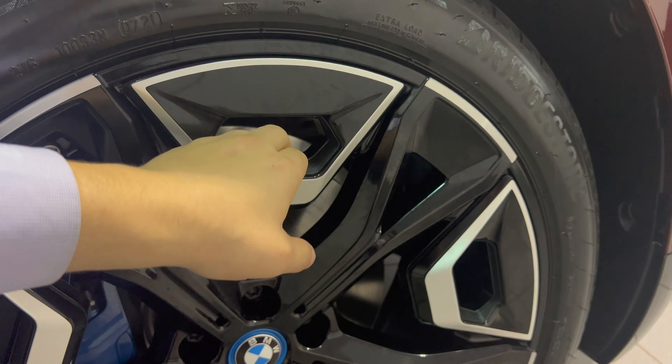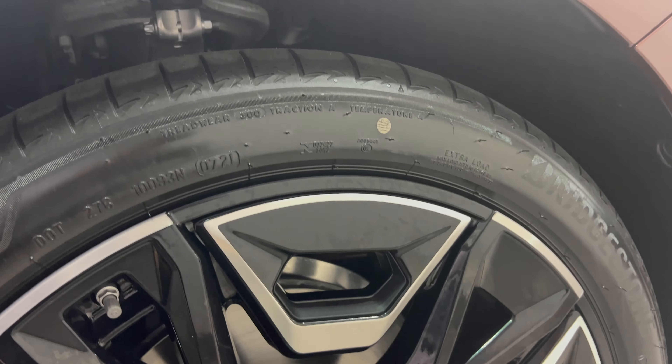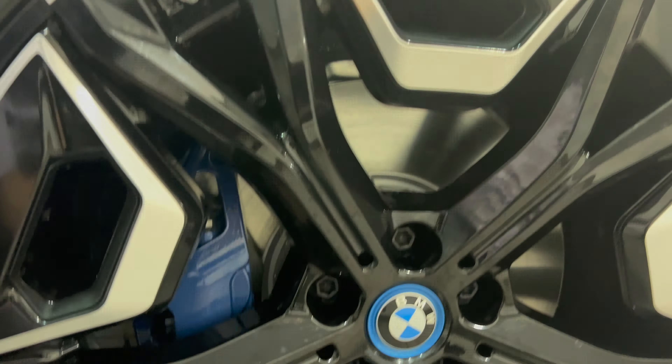Another cool thing they pointed out is that you can't actually open up the hood on the iX. So when you need to top up your washer fluid, this BMW logo pops open and you have your washer fluid fill-up right there, which I think is pretty fun and cool.